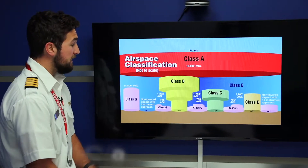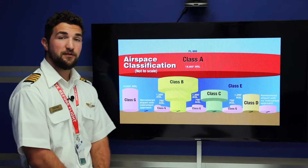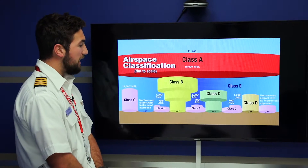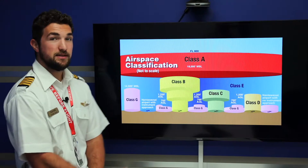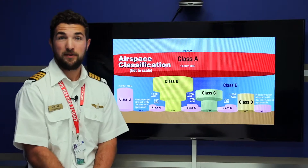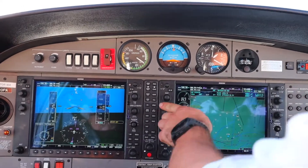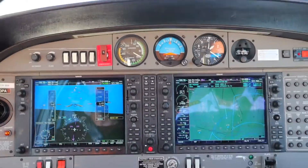Bravo airspace encompasses the busiest airports in our nation. You can see it extends from the surface up to 10,000 feet AGL and it consists of different shelves. The purpose of Bravo airspace — again, the biggest, busiest airports in the country — you can expect a lot of big aircraft flying into those airports. Bigger aircraft need a bigger area clearance to get from their en route portion to their landings as well as their takeoffs.